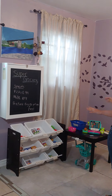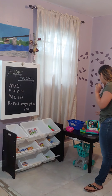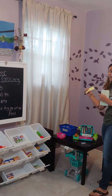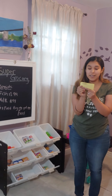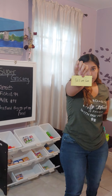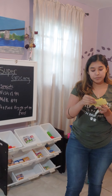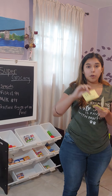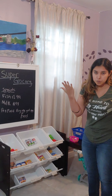Going into the actual supermarket itself, everything is completely labeled. I also made tiny coupons. For example, we have 50% off corn, 10% off ice cream, and $1 off cereal, and much more.